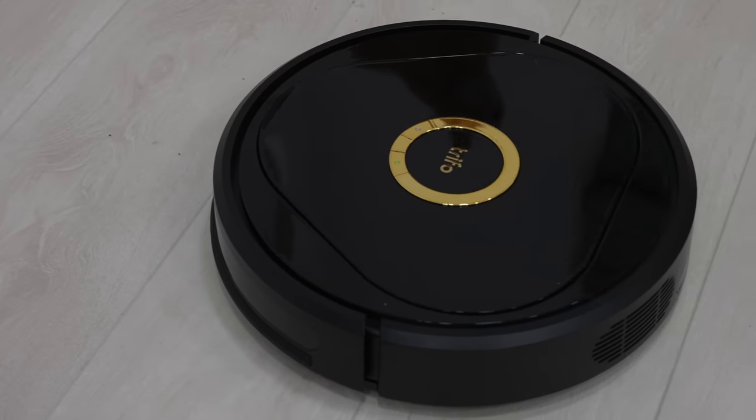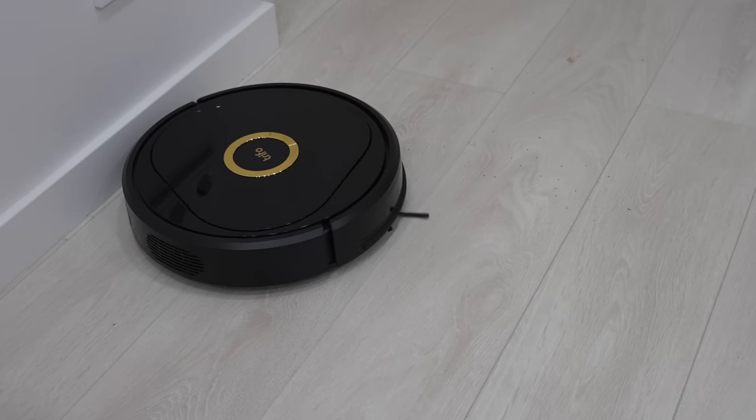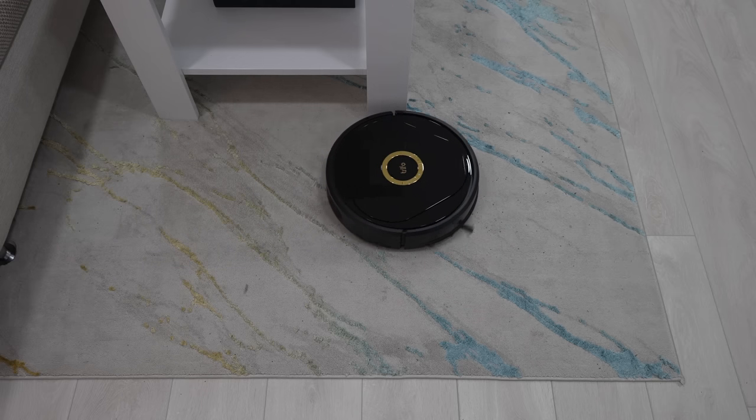I found the overall vacuuming performance to be really good, as the robot sucks up all of the debris and does very well on all surfaces I tested it on — hardwood or tiled floor and even quite a thick carpet.